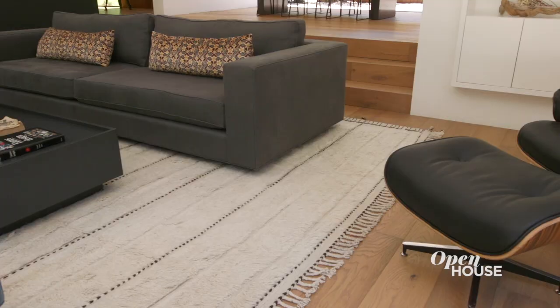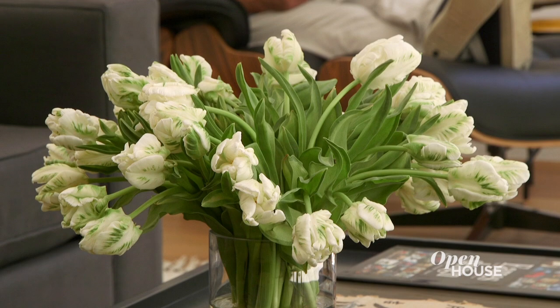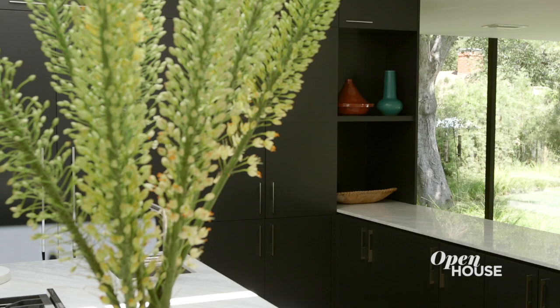The furniture pieces are in complete harmony with the ecosystem of the architecture. I'm a huge fan of Charles and Ray Eames and their work, and I've always wanted one of their lounge chairs. This is an extra special design piece that has been in my mind since the home's inception.